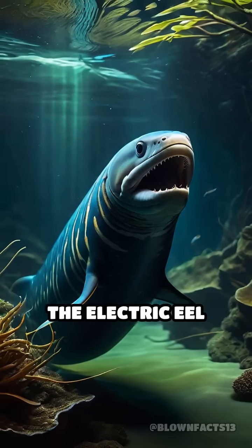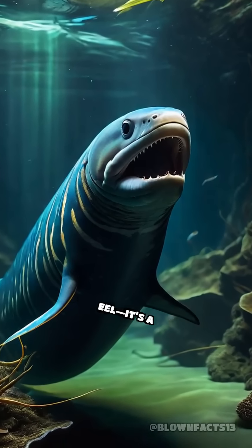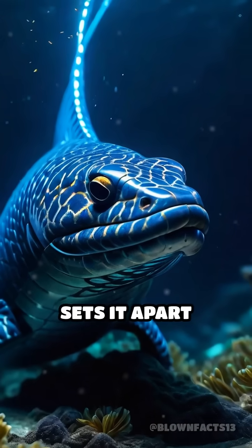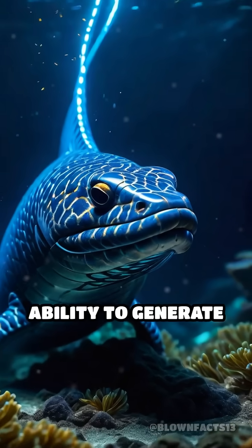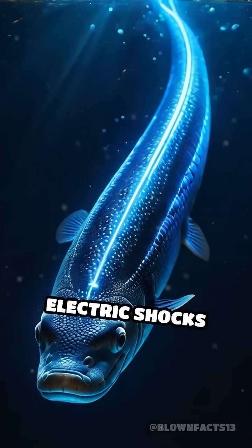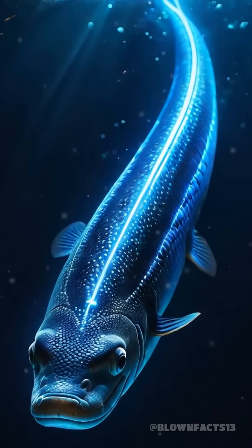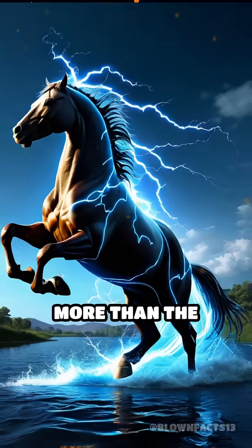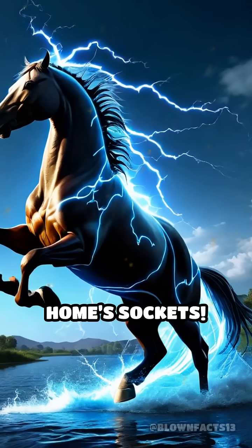Despite its name, the electric eel isn't actually an eel — it's a knife fish. But what really sets it apart is its incredible ability to generate electric shocks exceeding 600 volts. That's enough to knock down a horse, and several times more than the voltage flowing through your home's sockets.